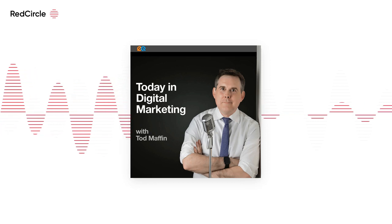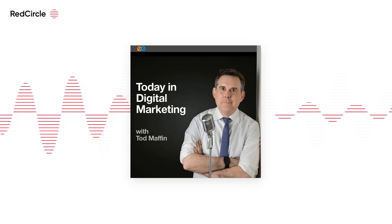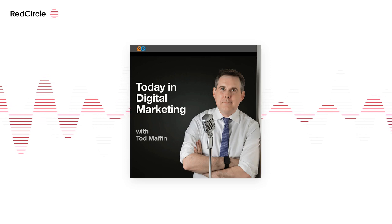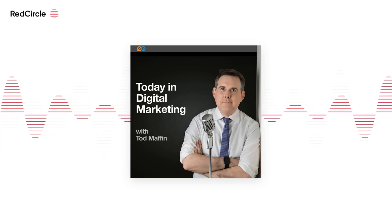The poll simply asked his 80 million followers, "Do you want an edit button?" Nearly three-quarters of the almost 4.5 million votes said "yse" — Y-S-E. Get it? Like they misspelled "yes" and needed an edit button? According to Twitter, the edit button has actually been in development since last year and wasn't prompted by the poll.